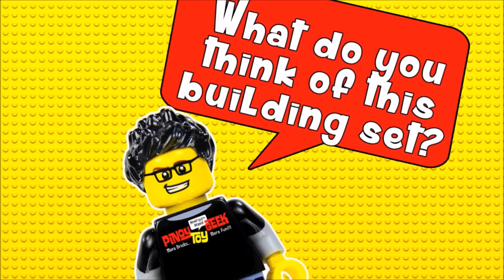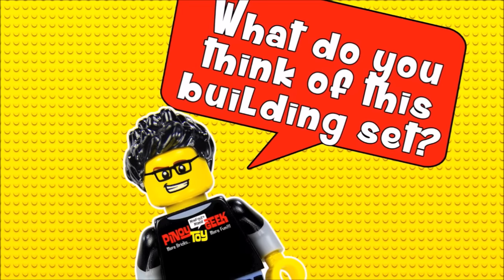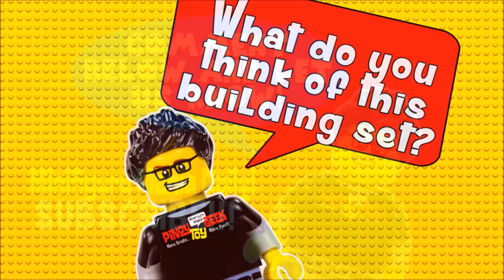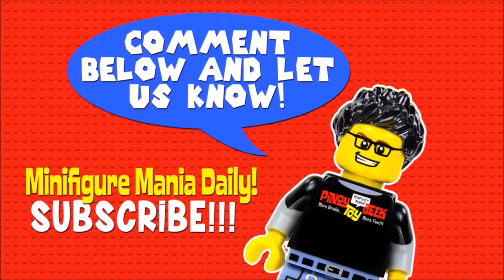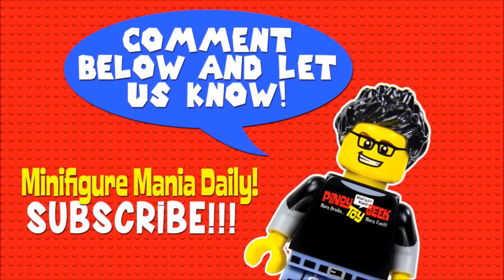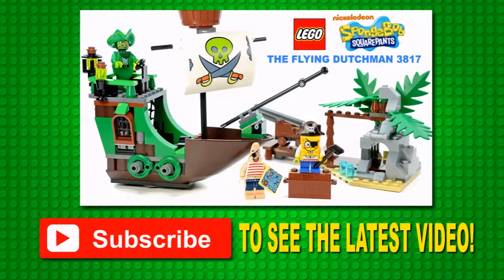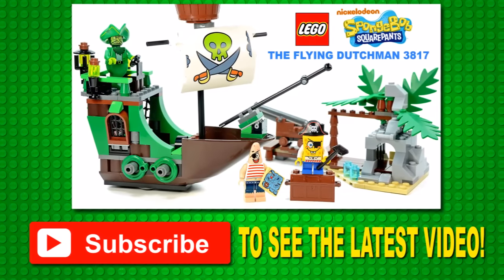Well there you go folks, that's the whole set! Please leave a comment letting us know what you thought, and don't forget to hit subscribe so you catch every episode of Minifigure Mania Daily! Thank you for watching, this is Spinoy Toy Geek, and this is Red 13, signing off! Thanks for watching!